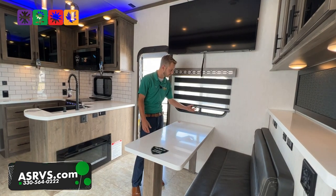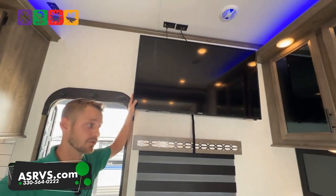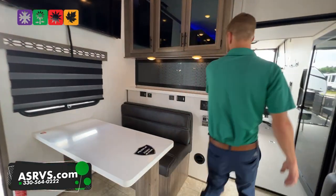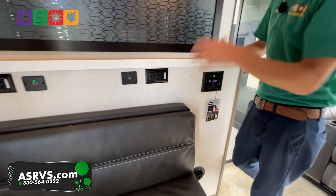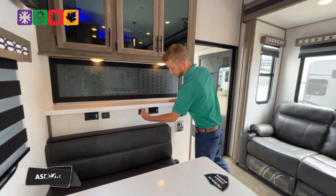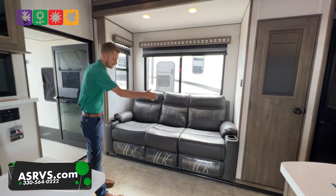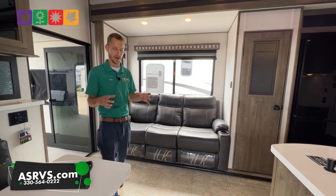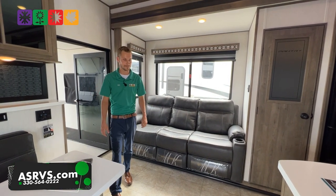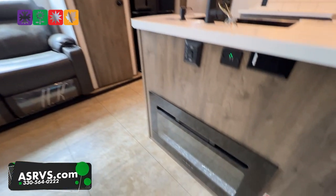Zebra shades all over in the living area give you a day shade, and then at night a full blackout. Coming standard with a giant TV out here in the living area as well. Your theater seating — all three seats recline out, and your two end seats are the heat massage with little blue LED lights that brighten everything up. There's an all-electric fireplace down below, which is a 5,500 BTU all-electric heater.